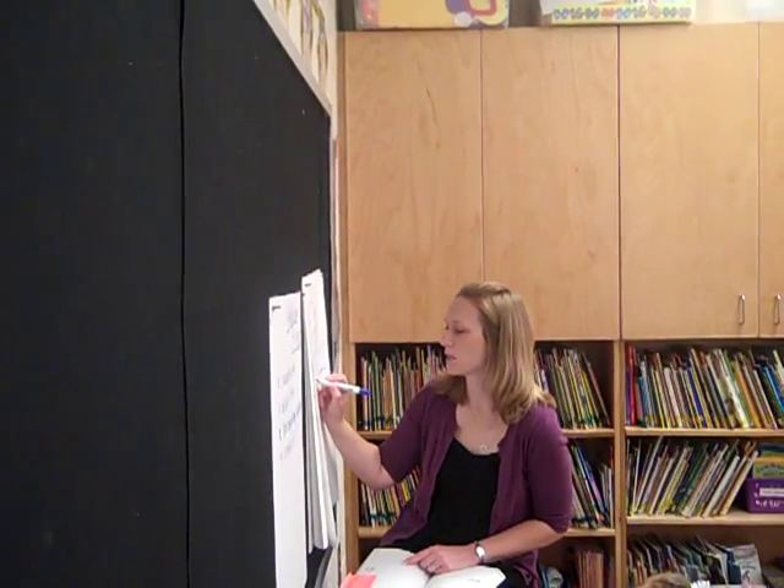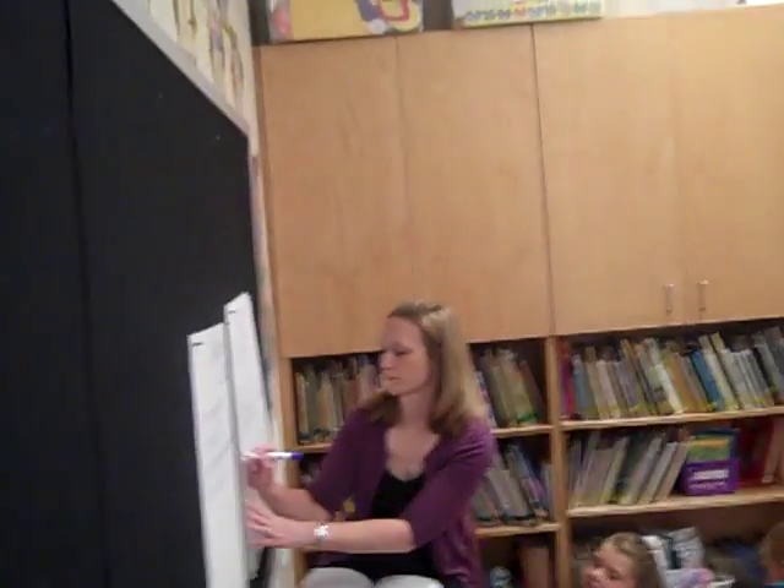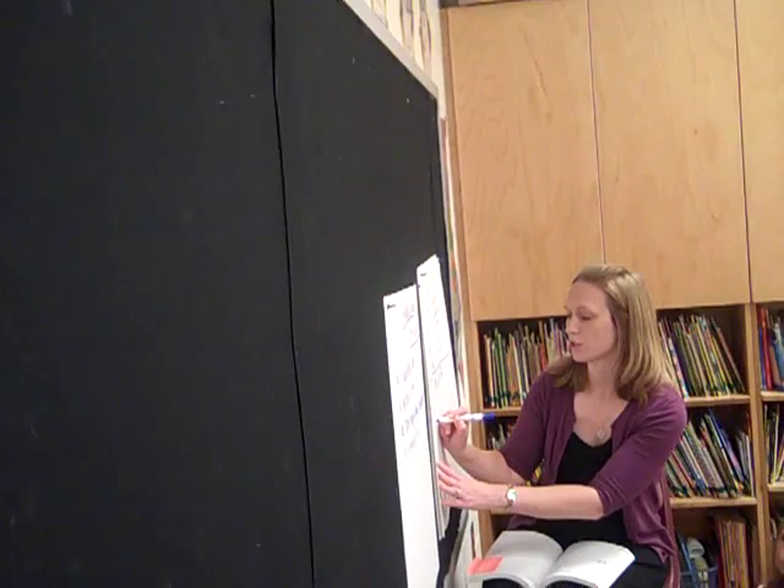Let's take a look at our next one: nine plus one plus two. Hunter, what's nine plus one plus two? Twelve. How did you figure that out so quickly? Because nine plus one is ten, plus two equals twelve. Nine plus one is ten, plus two makes twelve. But why did you put the nine and the one together first? Because it makes ten. Because it made a ten. Is it easy to add to a ten? Yeah. That's a strategy we continue to come back to.